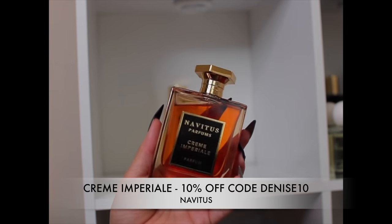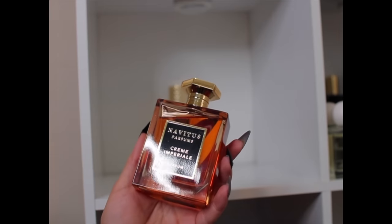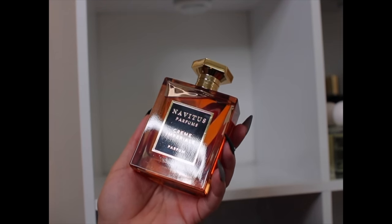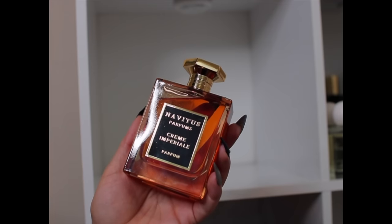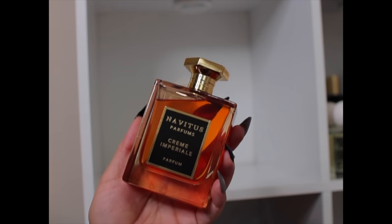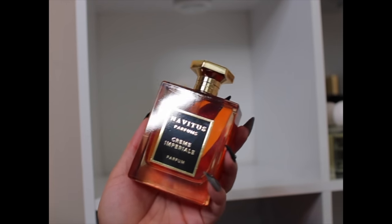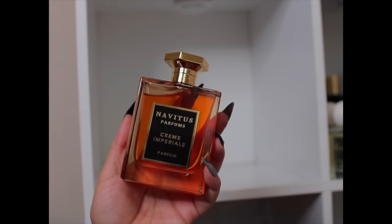Next is Crème Impériale by Navitas — a good, nice, sweet floral fragrance. If you like Numero 6 by Rosendo Mateu you would like this; they're not dupes but give the same vibe. It's dense, rich, and thick, and almost smells like it has cinnamon. You have to like jasmine for this one — I think it has jasmine in the top and bottom — but it's not indolic; it's blended very well. Performance is really really good.